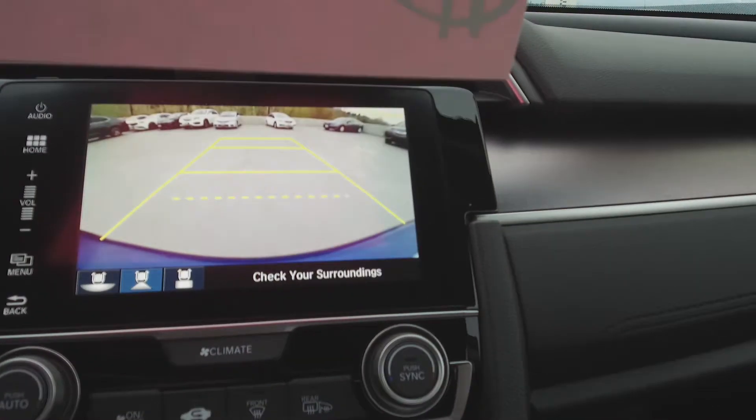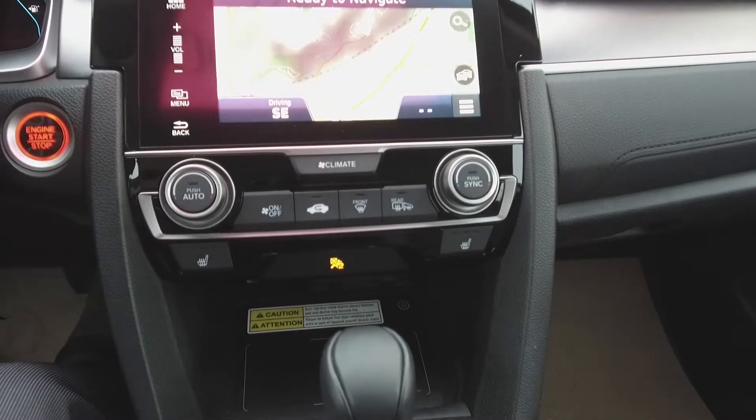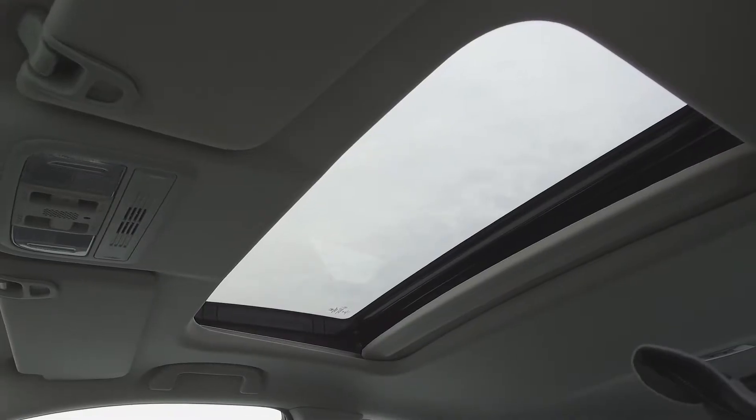It also features a backup camera, Honda infotainment center, automatic dual zone climate control, heated seats, and a sunroof.